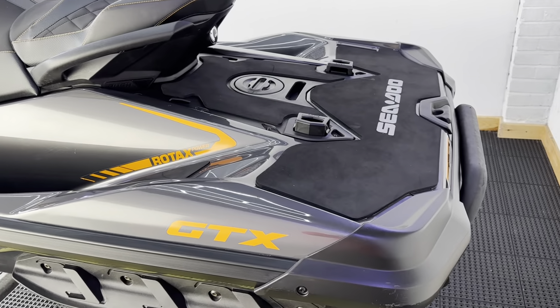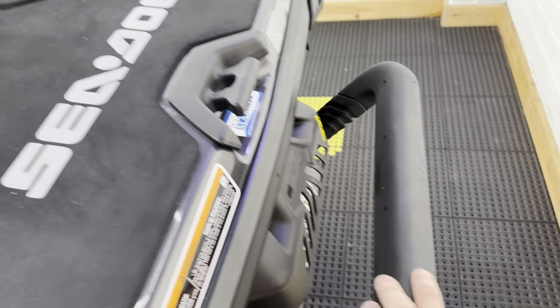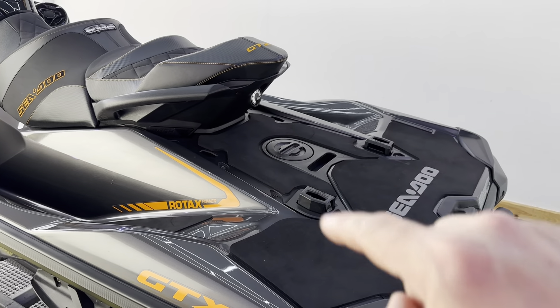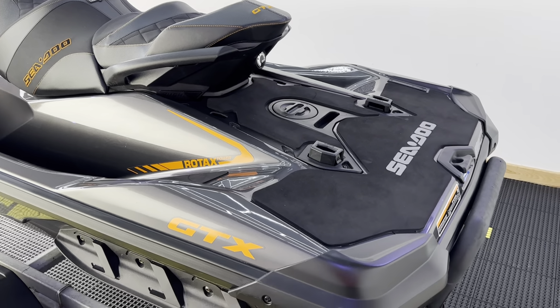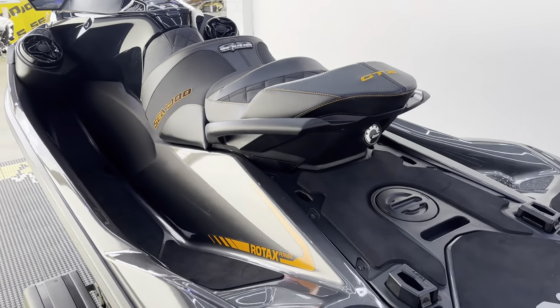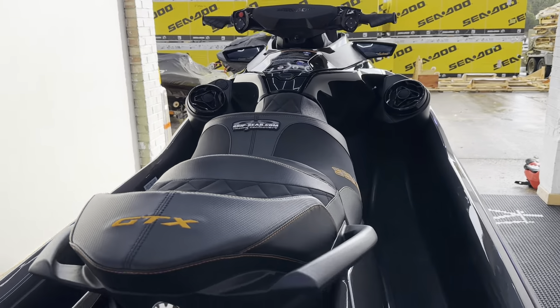The GTX always comes standard with the boarding ladder just here at the back, along with all your link queue brackets and your option for the wakeboard pole. It's just a really, really beautiful ski, incredibly well looked after, with a full service history on this one.